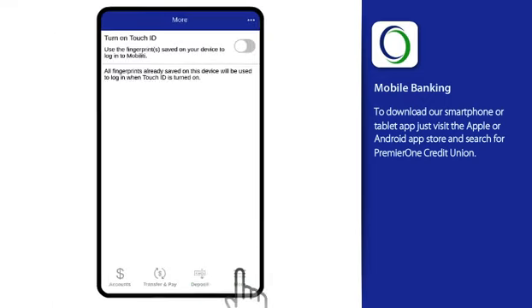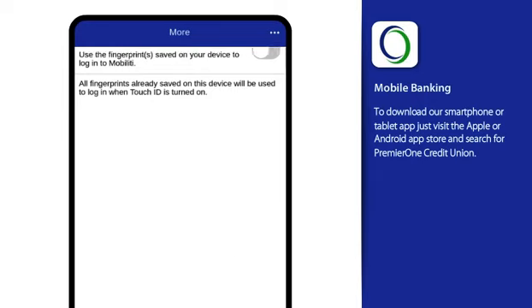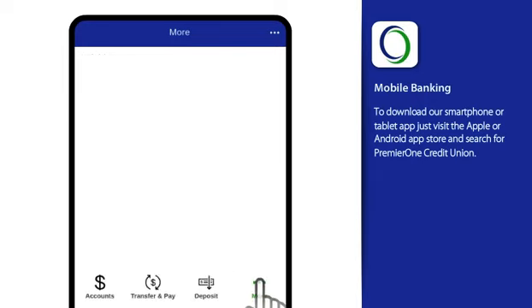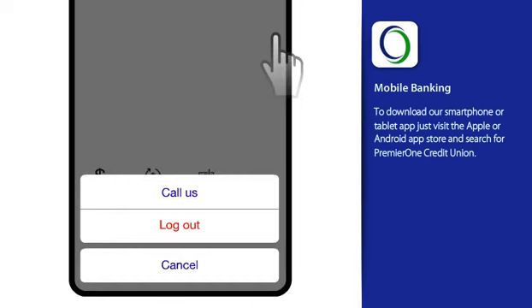And More is where you'll find our additional services, settings, and contact information, which is also available in the upper right. When finished, we recommend logging out to securely end your session.